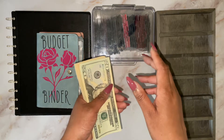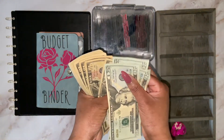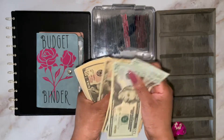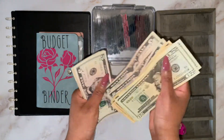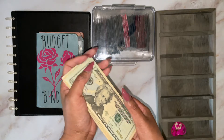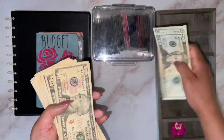I'm just going to do a quick count just to double check. So it's $20, $40, $60, $70, $80, $90, $100... then $110, $120, $130, $140, $150, $160, $170, $180, $190, $200... then $210, $220, $230, $240, $245, $250, $255, $260, $265, $270, $275, $280, $281. So $281 is going into savings challenges and this is from my regular income.